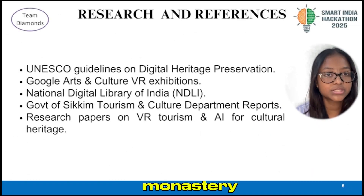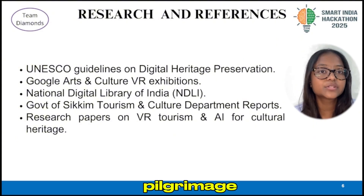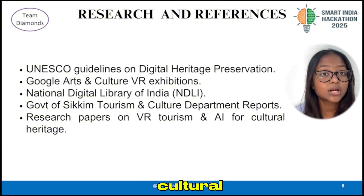What makes it unique is our digital monastery stamp — each visitor collects a stamp inspired by real-life pilgrimage tradition. Combined with smart audio guides, cultural calendars and nearby tourism highlights, Monastery 360 isn't just a digital museum. It's a living cultural companion.